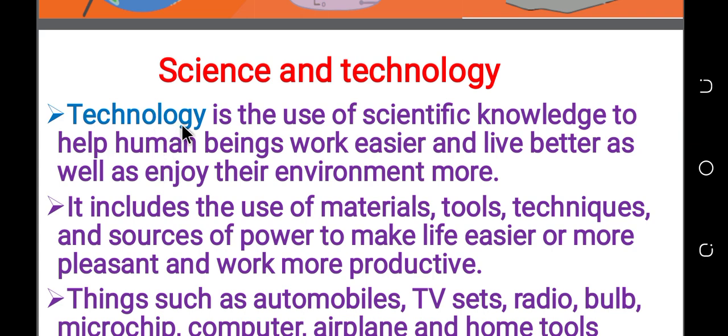Technology is the use of scientific knowledge to help human beings work easier and live better, as well as enjoy the environment more.